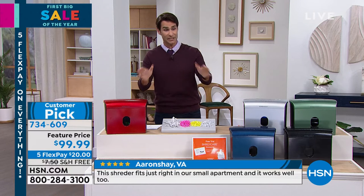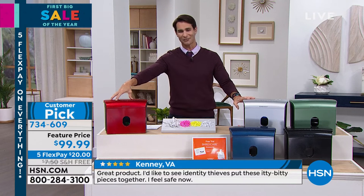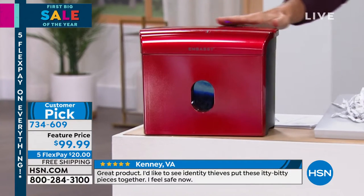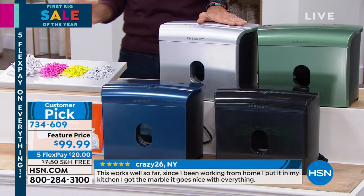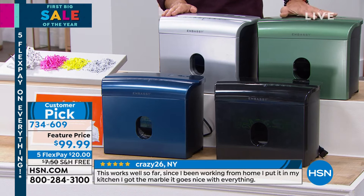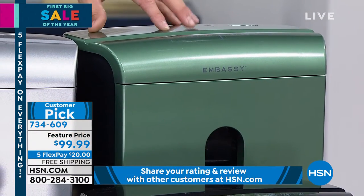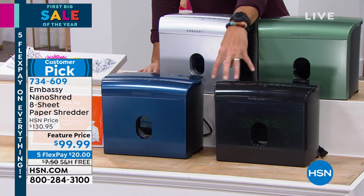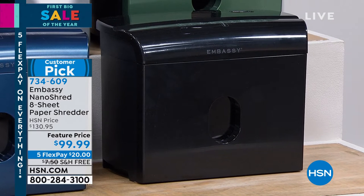You just need to go to hsn.com to choose your color. We've got this great race car red with a beautiful metallic shine. We also have gray, which has a nice shine on it. Next is olive — only 83 left in olive. We also have classic black — fits perfectly on your desk in a home office. And then there's navy.